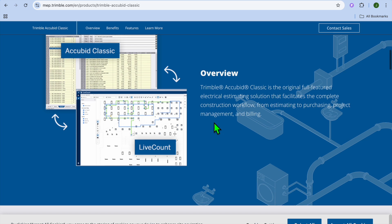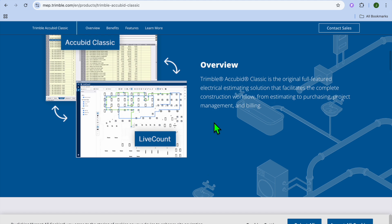On the pros and cons: Trimble AccuBid offers very detailed estimating capabilities, it is great for complex commercial jobs, and supports real-time collaboration for large teams. The drawbacks are a higher upfront cost compared to others and complexity for small projects. Based on research, pricing typically starts at $2,000 as a one-time fee.